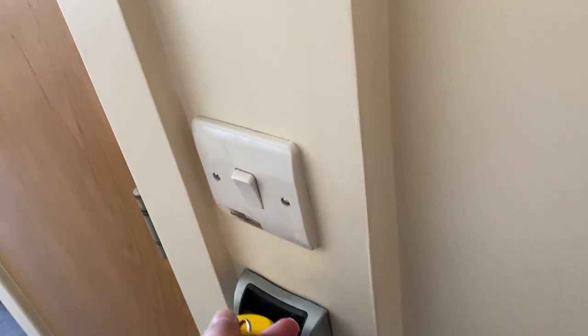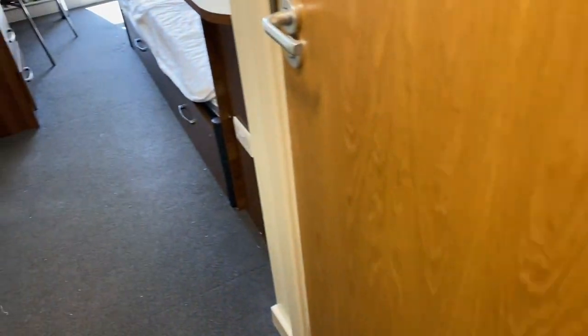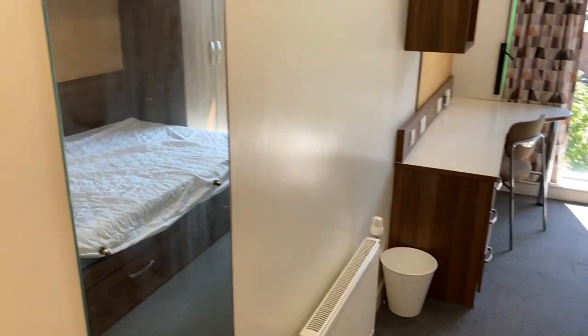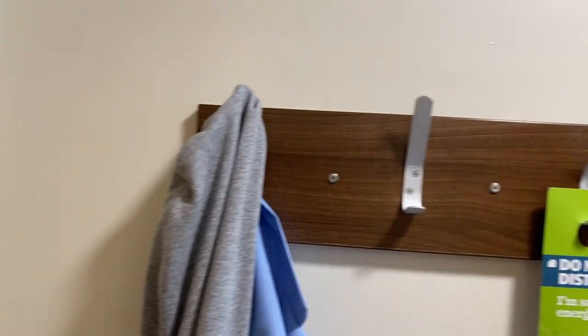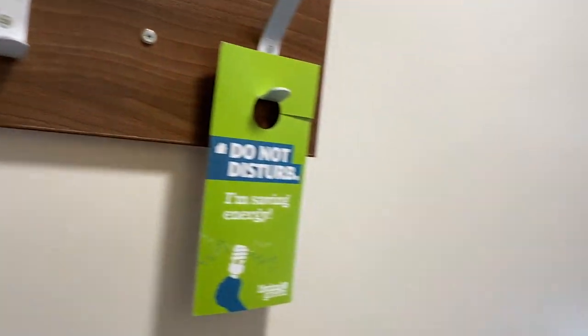To get the lights working you put the fob in the fob holder, and yeah, this is the room. Here are the racks — I've just got my fleece and a Parka I need to take with me.